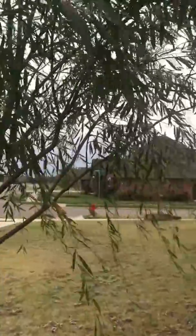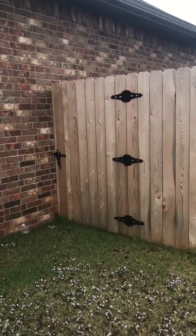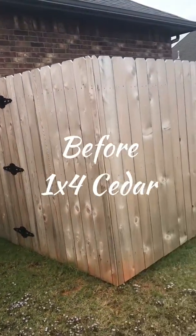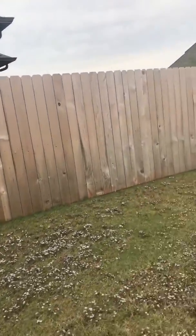Hey, Nick with Them Stain Guys. We're getting ready to stain the fence today — gonna be Oxford Brown. This fence is about a year old, right on the edge of needing cleaning, but we're gonna go ahead and stain it today in Oxford Brown by Wood Defender. It's gonna look really good.